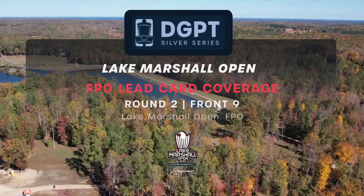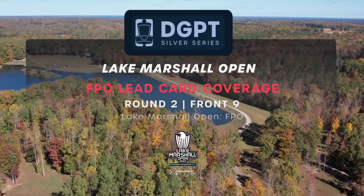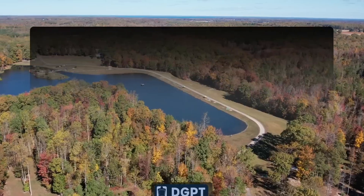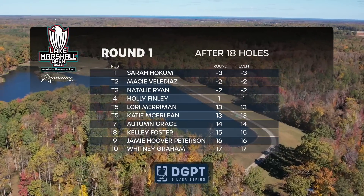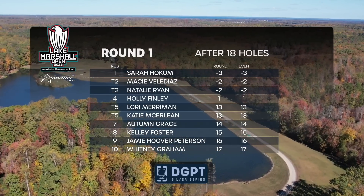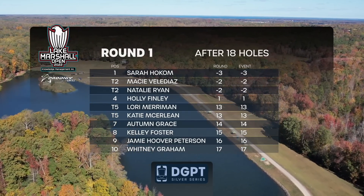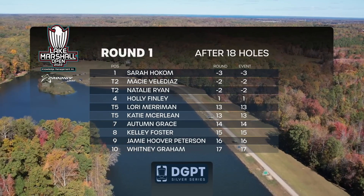Hello and welcome to the Lake Marshall Open, called the Croteur Silver Series. This is the round two front nine coverage. Our FBO feature card. In first place we have Sarah Hocum. Tied in second we have Decibella Diaz along with Natalie Ryan. And in fourth place we have myself, Holly Finley.